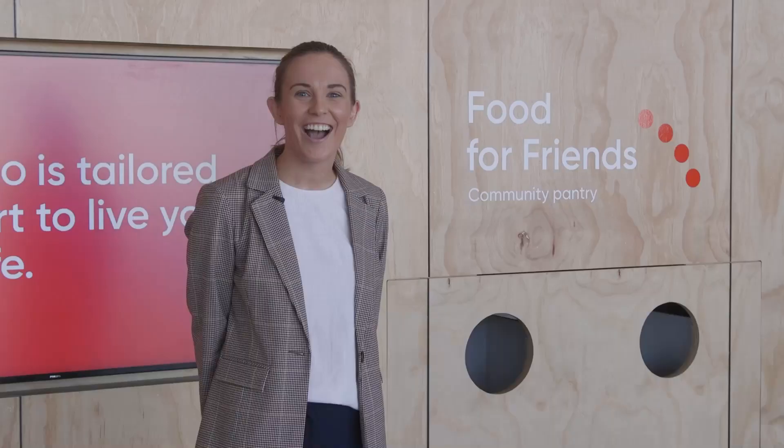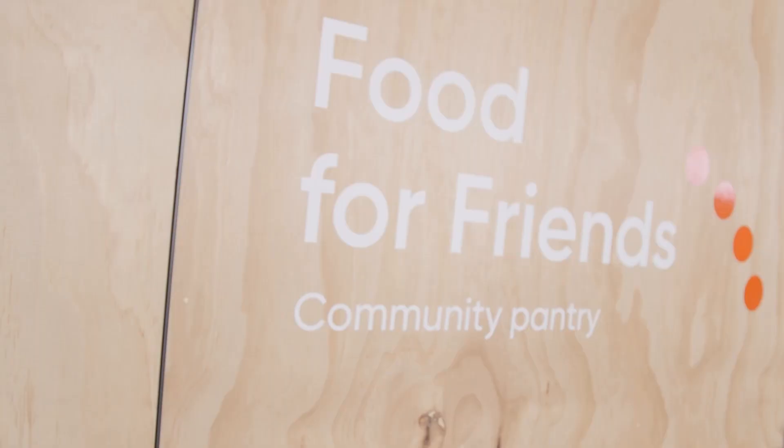Hi, I'm Kirsten and I'm the Business and Community Development Manager here in Mildura. Today I'd like to show you our community pantry. When we were designing this space, we reached out to Anecdo clients as well as the wider community to better understand what they wanted to see in this space.